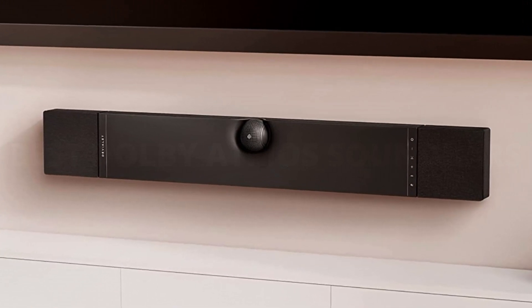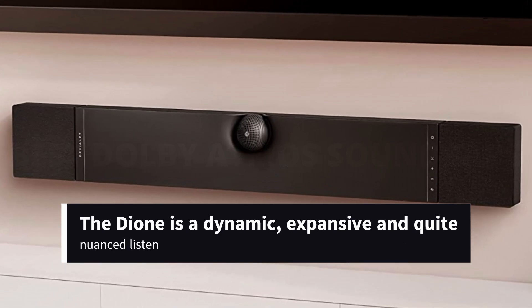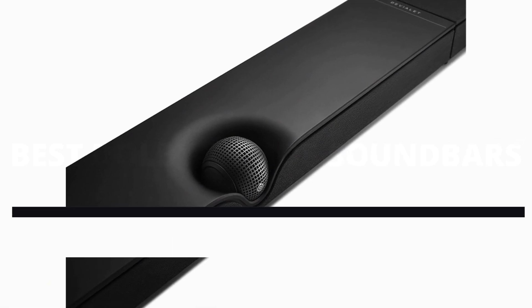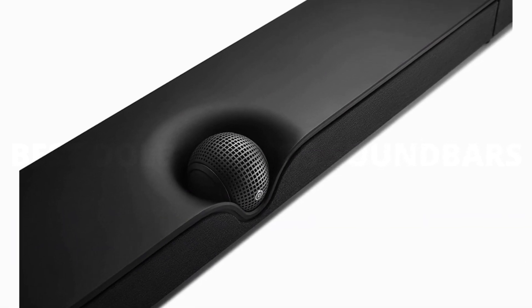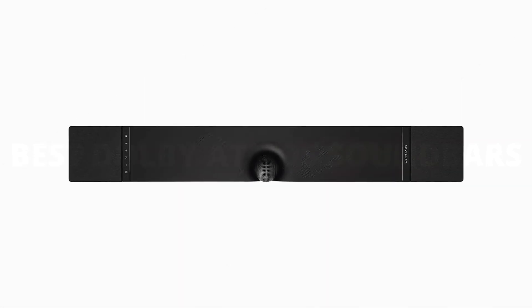Given a full-on, action-packed Dolby Atmos soundtrack to deal with, the Dionne is a dynamic, expansive, and quite nuanced listen. For a soundbar that goes without the low-frequency reinforcement of a partnering subwoofer, the straightforward amount of bass it's able to produce really is quite remarkable. Punch and rumble are both available, and are of an order of magnitude that eludes all but the most accomplished of Deviolet's rivals.